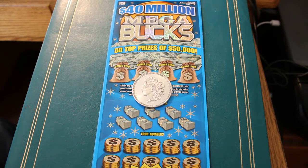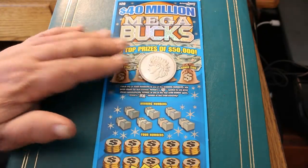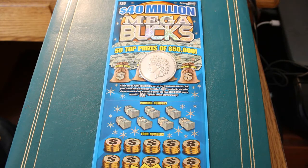Hello YouTube, Donald's Desert Digest with another Scratchin' Session. Today's tickets are the $20 Arizona Lottery Megabucks tickets. The winning symbols are a diamond to win the prize automatically, and a flying dollar for a $100 instant win.